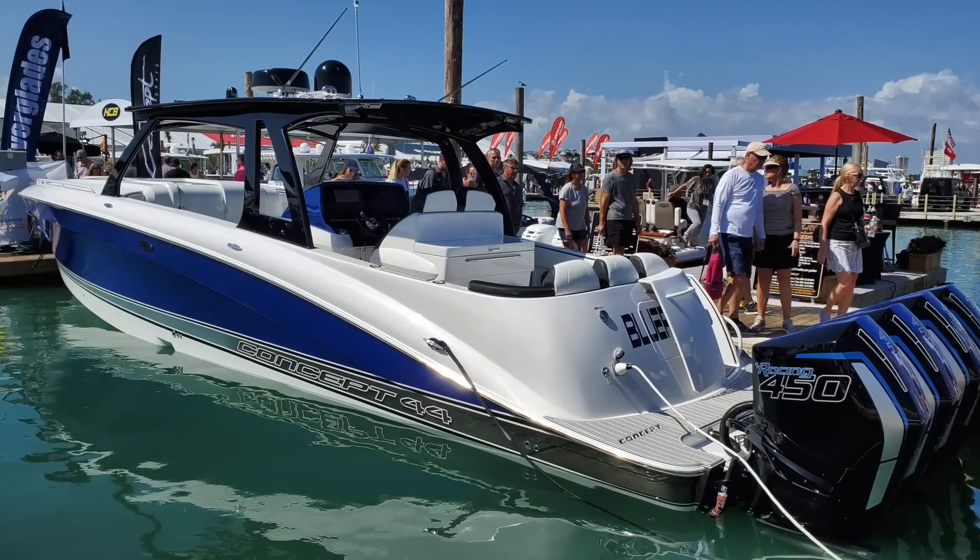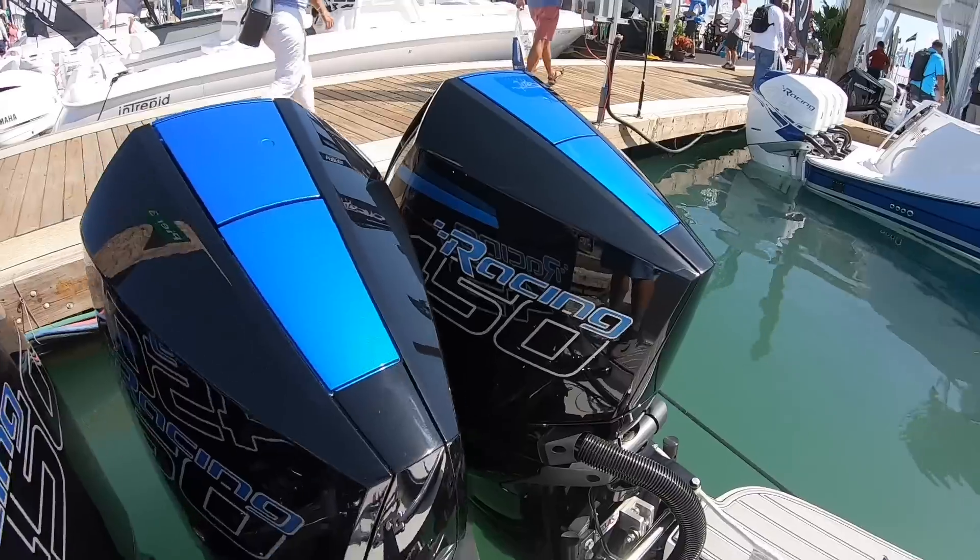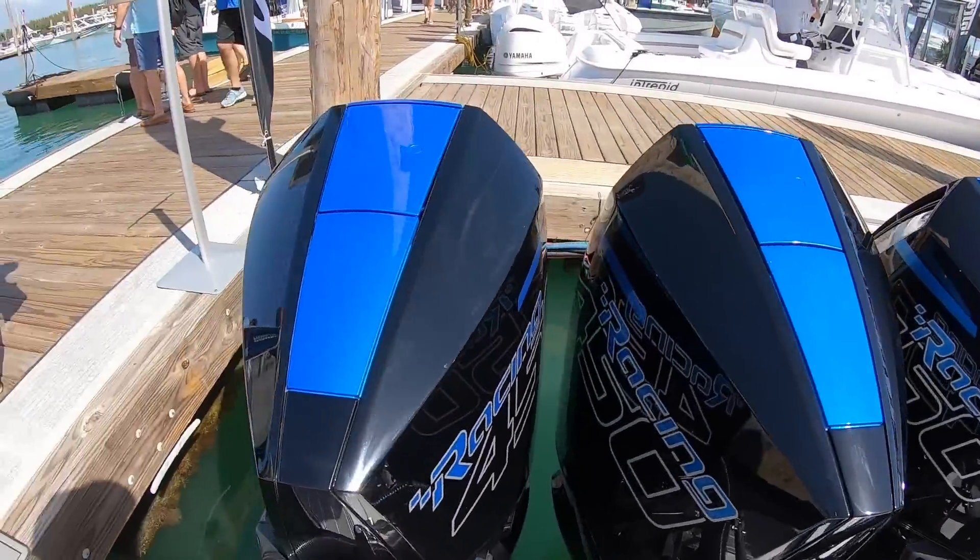And here we have the biggest Concept they make — a 44-footer center console cuddy cabin with quad 450 Mercs.